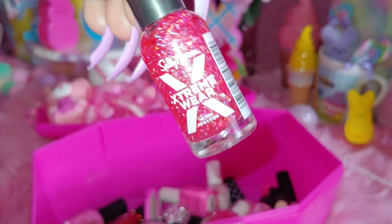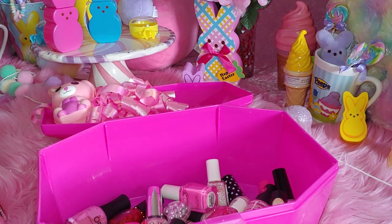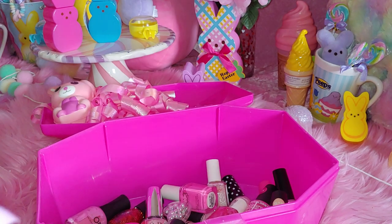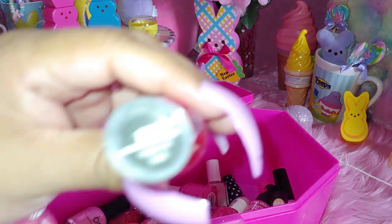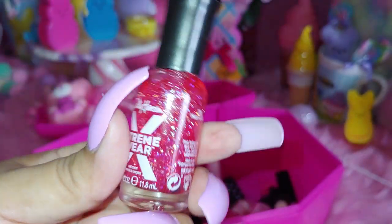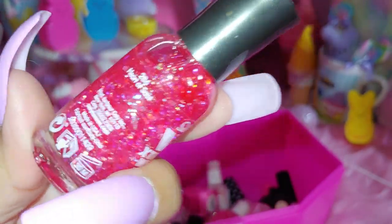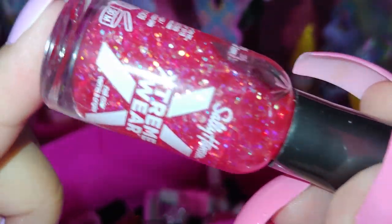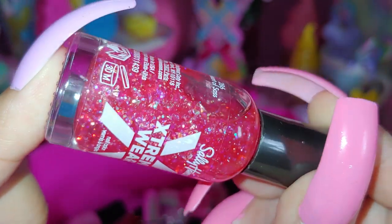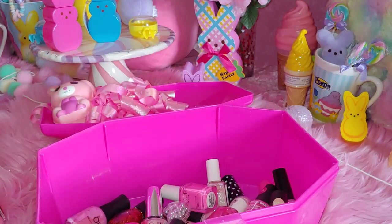Sally Hansen Extreme Wear. And this one is called Heart of Sass. It's very glittery, really pretty. This is actually like a top coat because it's very clear — it's just for a top look to glitterize your nails with. Really glittery with all those iridescent glitters, and it's like a pinky liquid. Really pretty, I like that one.